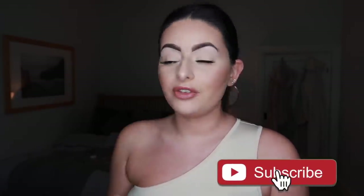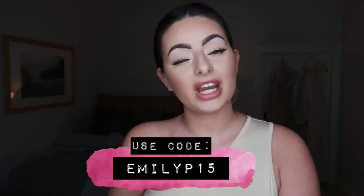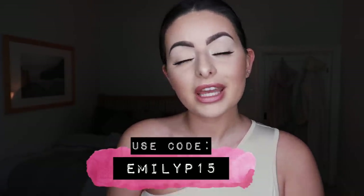That's everything from Sorel UK - a massive thanks to them for being so ridiculously generous. I'll link everything down below in the description. Don't forget to use my code emilyp15 for 15% off at checkout. Thank you so much for watching as always and I'll speak to you all very soon - bye guys!